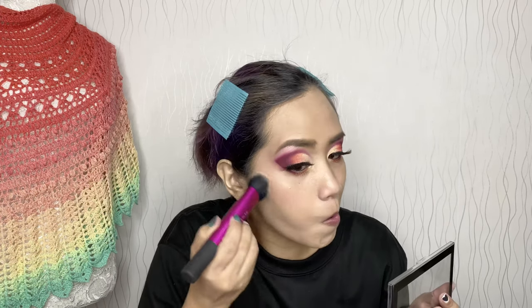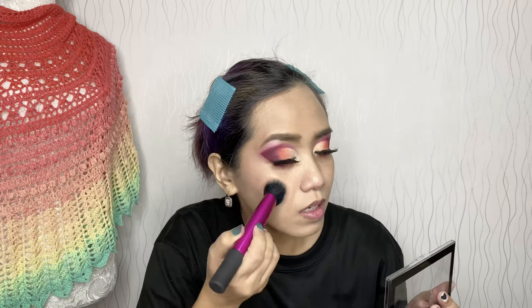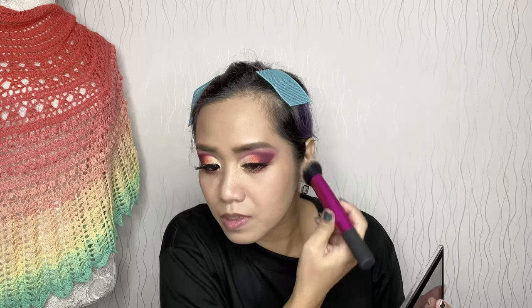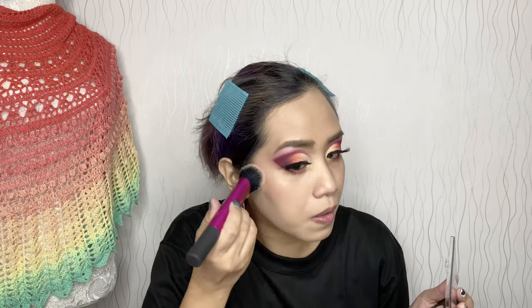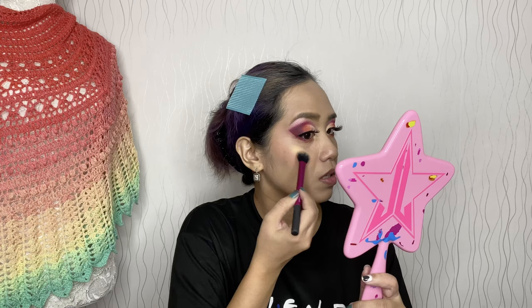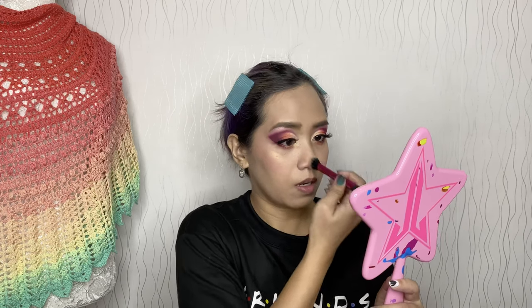I accidentally touched the highlighter — looks like I'll use that for my highlighter now. I accidentally touched it again — I need to be more careful. The highlight landed a bit low, so I'll just use that shade for my highlighter; it's yellowish-gold. I'll highlight my nose bridge too. I almost forgot to contour — I'll use the Revlon Insta Sculpt for my contour, including my wide forehead.